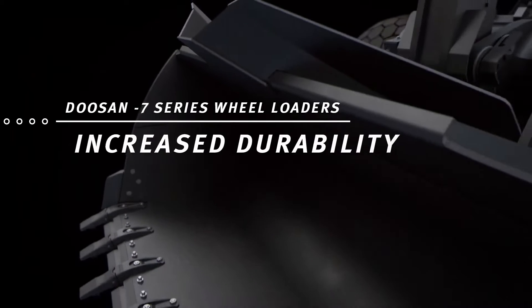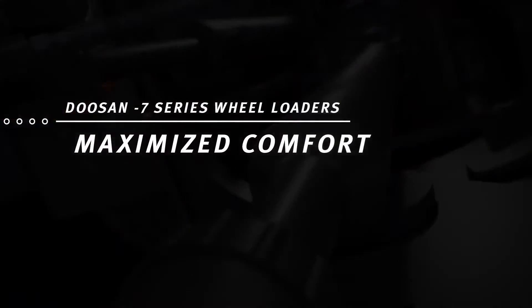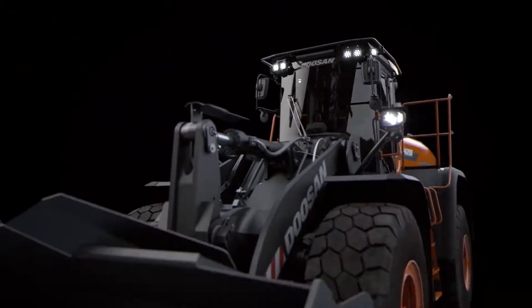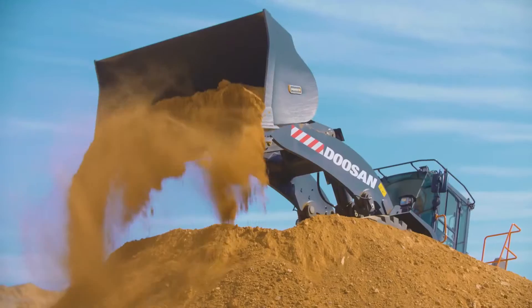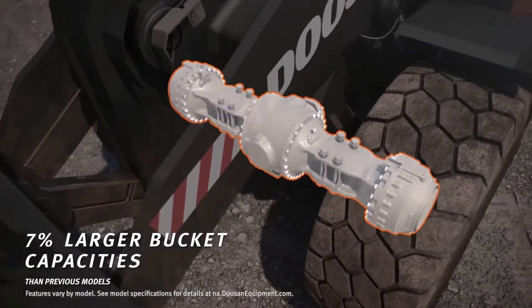Introducing the next generation of Doosan wheel loaders, redesigned and re-engineered for today's most punishing work, with new and updated features and innovative technologies to help you dominate the job site. Doosan Dash 7 series loaders take performance to the next level with new stronger axles that support larger bucket capacities.